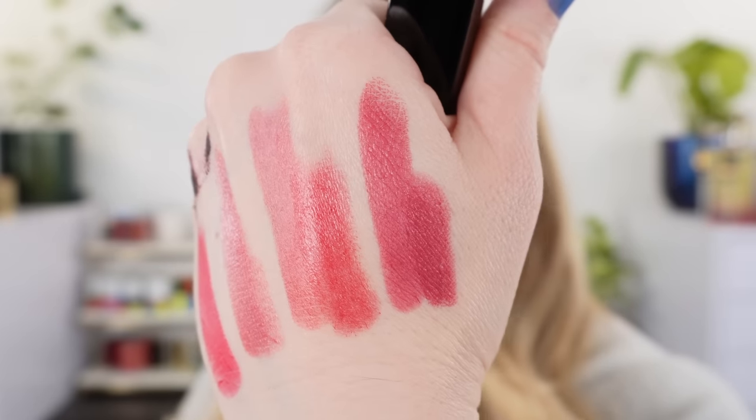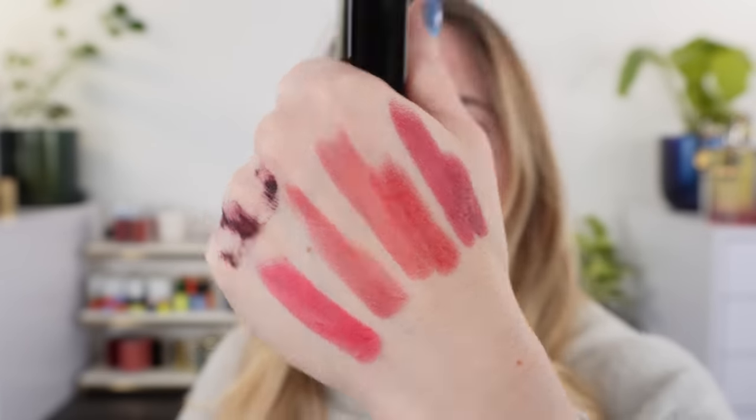Next we have the Chanel Rouge Allure Velvets. These are a classic lip product. I have to admit, I've gone through so many lip products this month that I really haven't been able to go back to these too much. This one is 64 Eternal — one of my favorites. I think this is a solid lipstick formula and they've got some really nice colors in the Rouge Allure Velvets this year. Would I repurchase? I would. They're a staple, so if there are colors you like, definitely take a look.